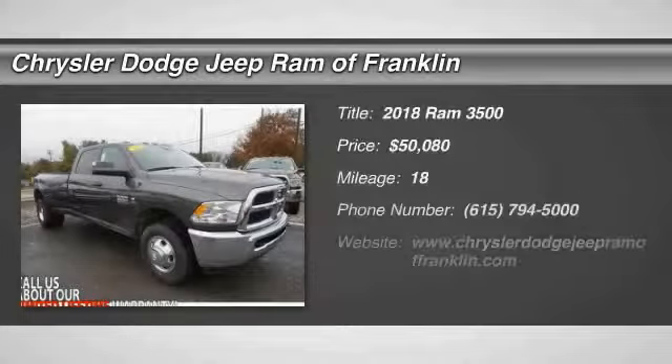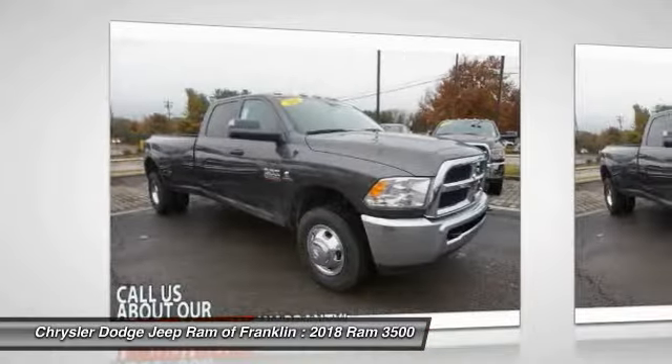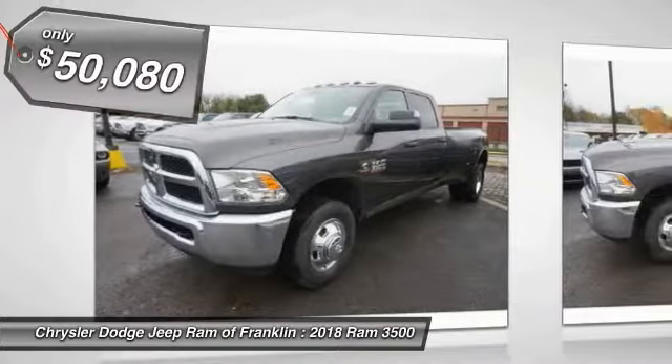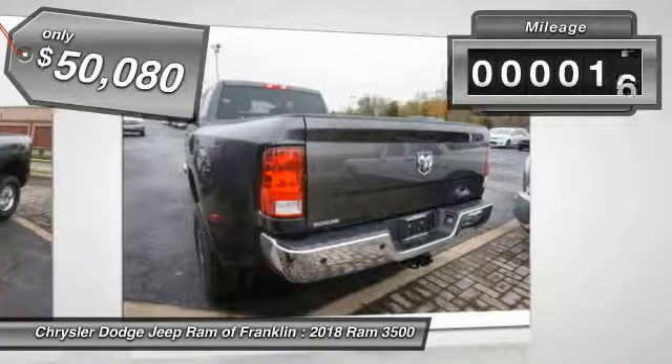You are going to love the 2018 Ram 3500. The Ram 3500 is a solid option for truck buyers in need of hauling capacity and serious towing, with names like Hemi and Cummins under the hood. There is plenty of muscle to back it up, and it is priced below $55,000. This vehicle has less than 100 miles.